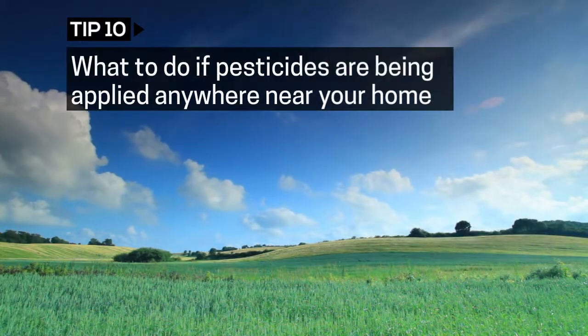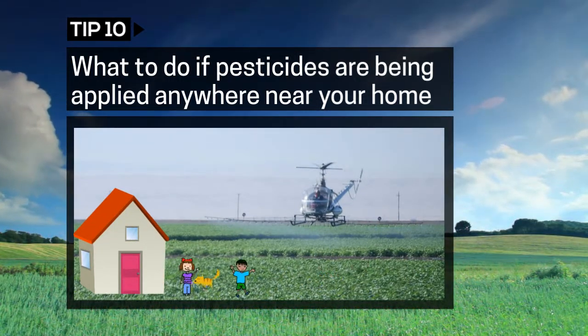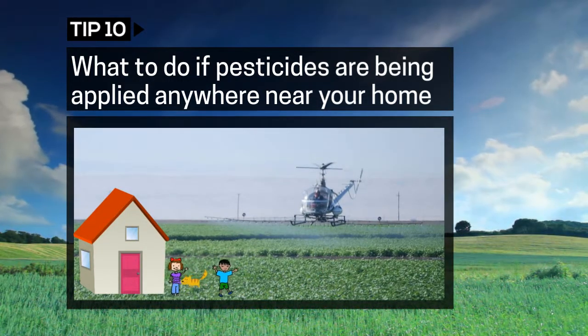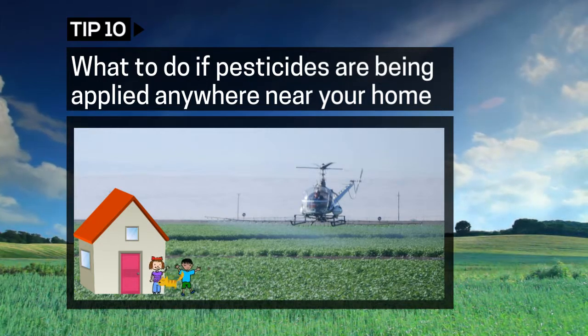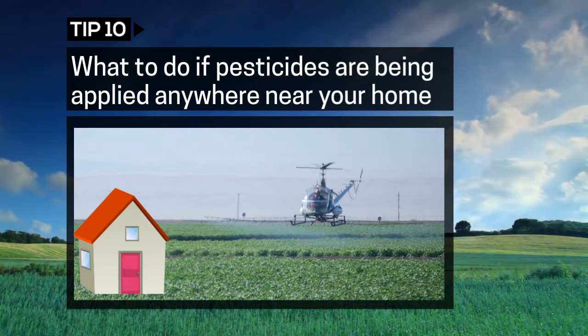If you see pesticides being applied anywhere near your home, bring your children, pets, and if possible, the laundry inside and close the windows. Stay inside for the duration of the spraying and do not turn on the AC.